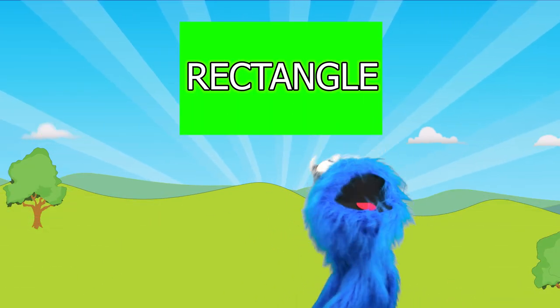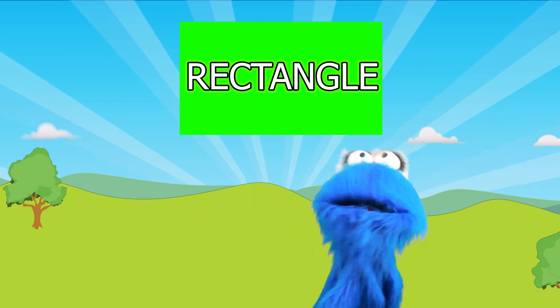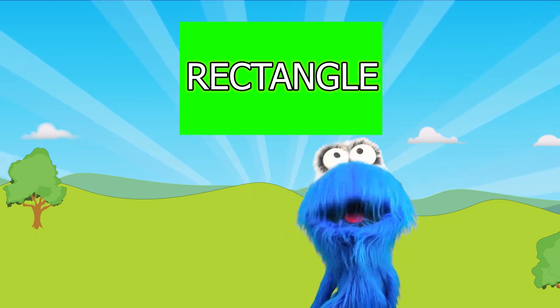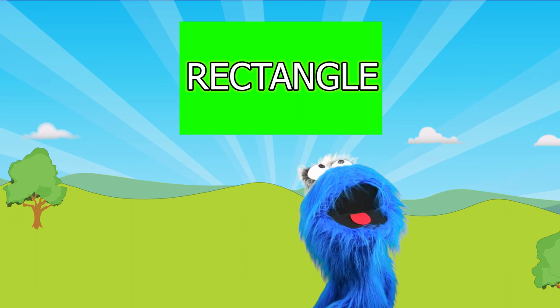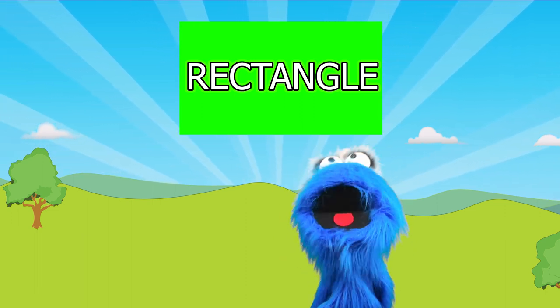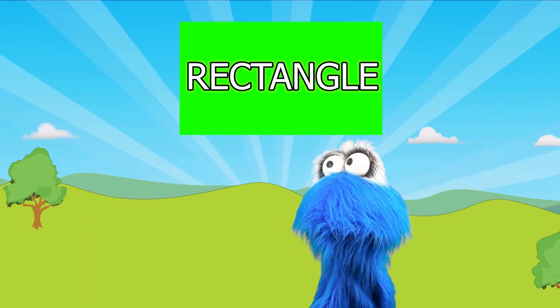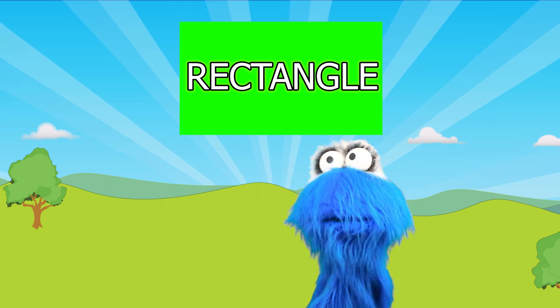This is a rectangle! Wow! Rectangles kind of look like squares, but they're a lot longer! It's really pretty and it has four pointy sides, kind of like a square. I like rectangles!